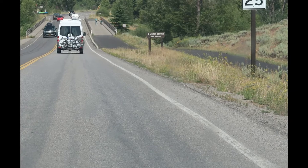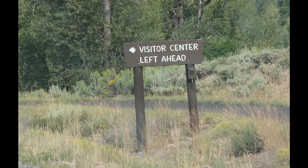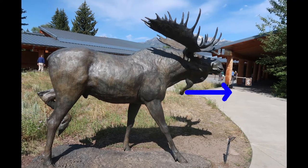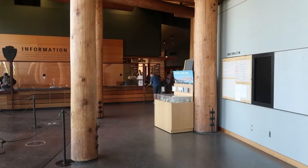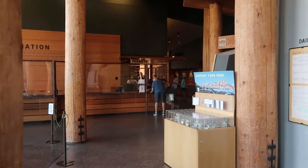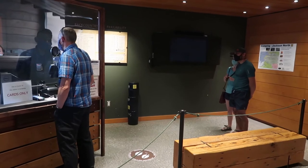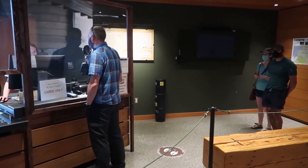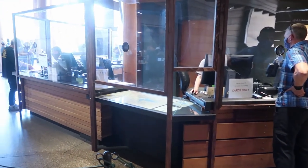Walk-up permits are obtained from one of three ranger stations: Moose Visitor Center, Coulter Bay, or Jenny Lake. If you're going to the Moose Visitor Center, you'll see a sign — take a left and find a spot to park. You'll know you're there when you see the giant moose. Normally you'll be waiting in line outside the building. When it's your turn, enter and take a right. There's a gift shop off to the right with a line to the permit area just beyond it. We're in the ranger station right now getting a permit — you get in line and talk to one of the rangers and they help you get your trip set up.